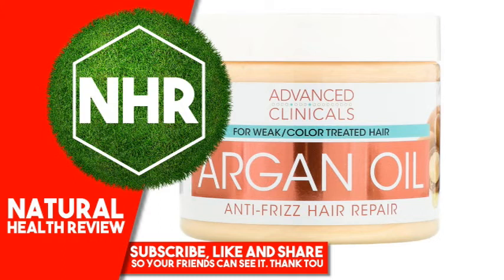Caprylyl Glycol, Ethylhexylglycerin, Hexylene Glycol, Citric Acid, Yellow 5, Red 4.